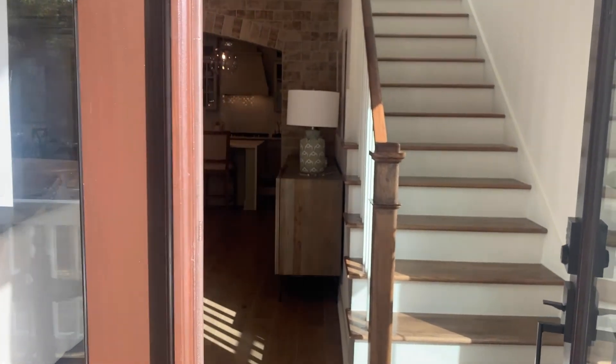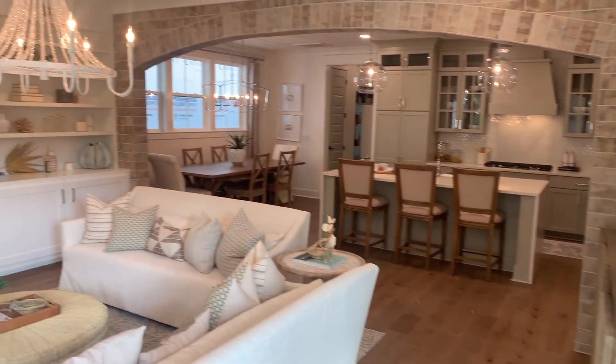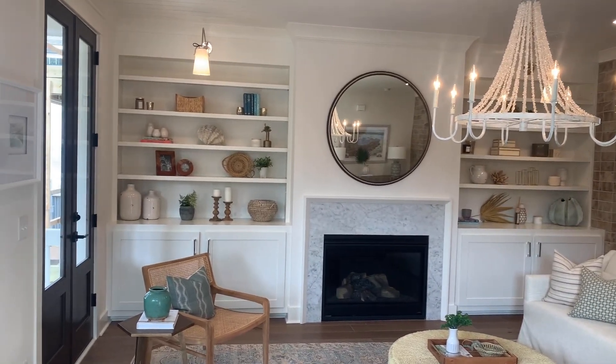As we walk in, we're greeted by an open floor plan. It opens right up into the living room with these custom built-ins by the fireplace and the tall French doors that face out to those oak trees.